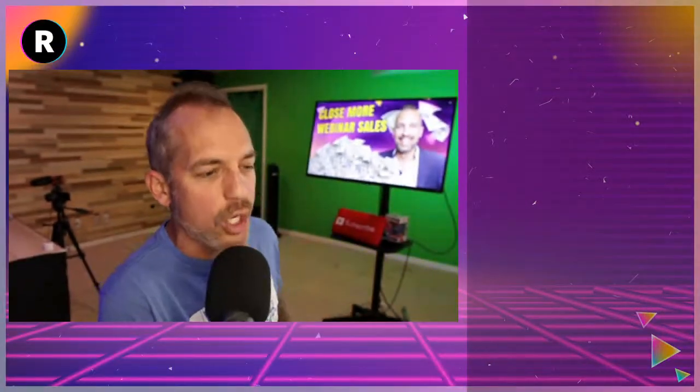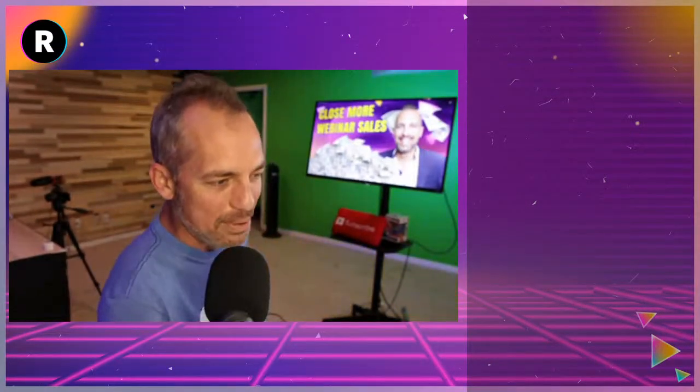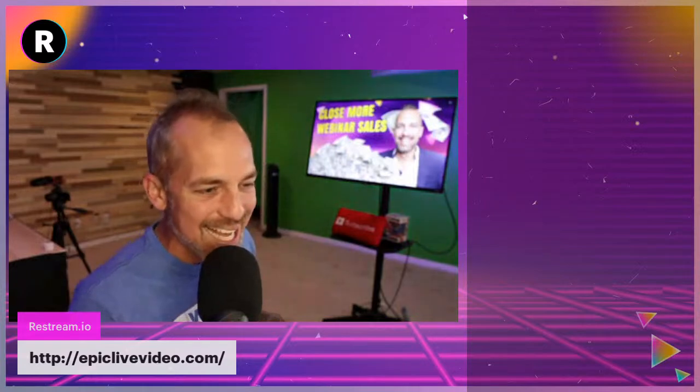We're going to be talking about webinars today. But first I want to jump in and say hello to all of you watching us today on the only working social media platform there is.